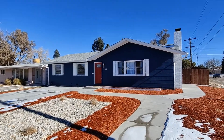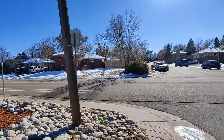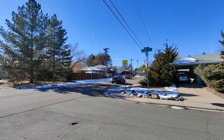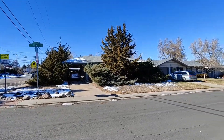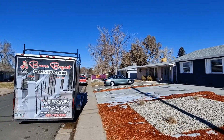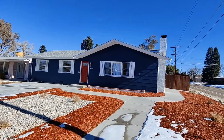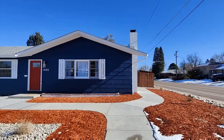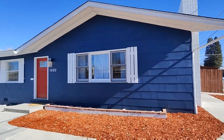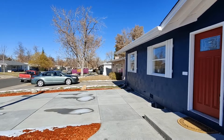Hello and thank you for your interest in the newest listing by PMI Elevation. We are here at 1490 South Ivy Way, located in Denver, Colorado. This is going to be a four-bedroom, three-bathroom single-family home located just a few minutes from Cherry Creek Shopping Center and Garland Park. This home is a ranch style with a fully finished basement.